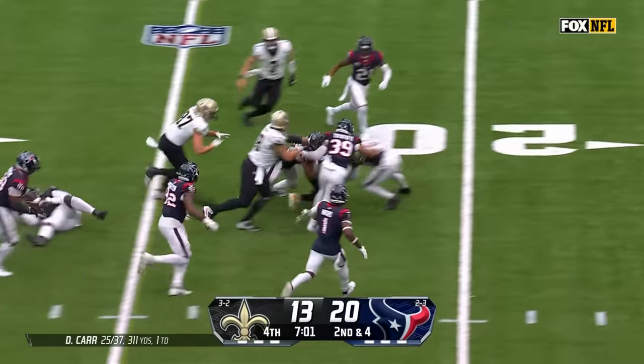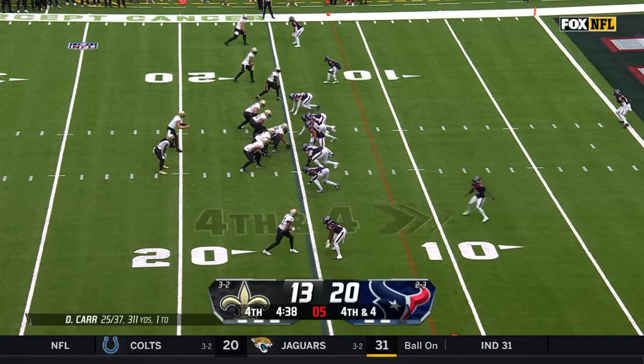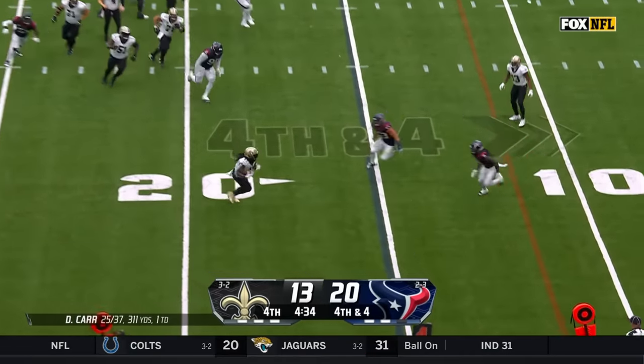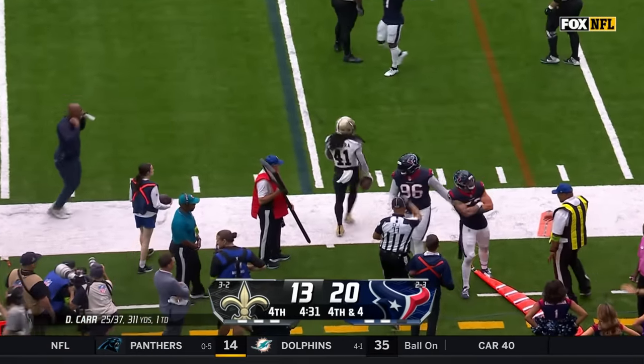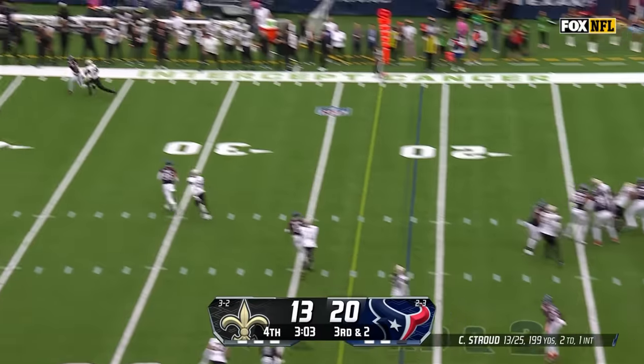Kamara looking for room. Carr on fourth down to Kamara — two Texans are there. He's not going to get it. Third and two.